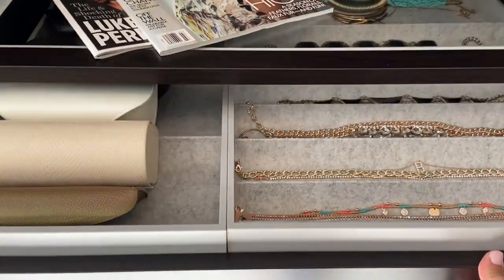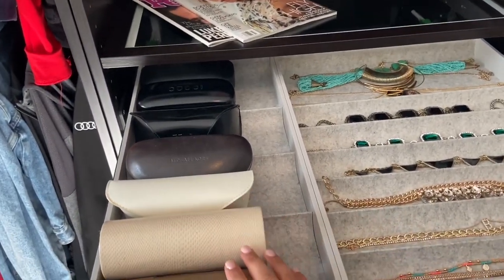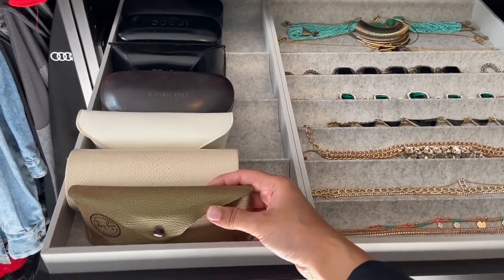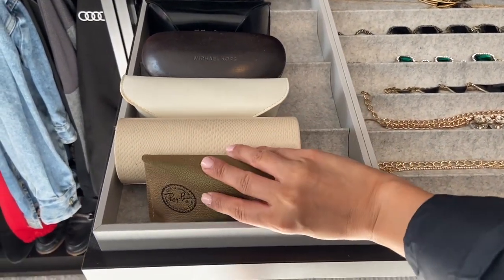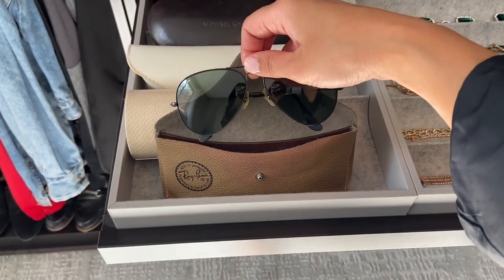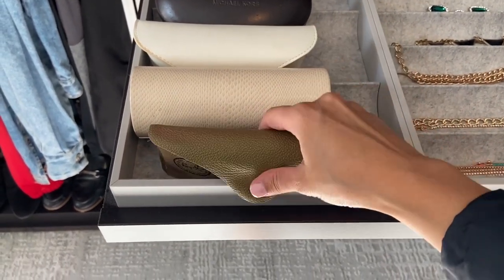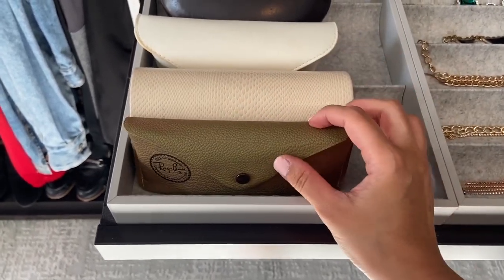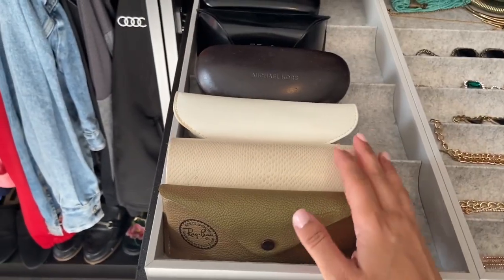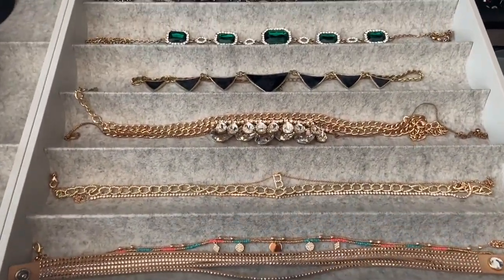So this drawer that opens up right here — I have these cases, most of which are empty. The only ones I keep in the case because they're so sentimental are these Ray-Ban glasses. These were actually my father's and I absolutely love them because they're all glass, and it's very hard to find Ray-Bans that are glass. These are probably like 20 years old or so, but he gave them to me because he knows I would take care of them. And those other ones are just empty cases.